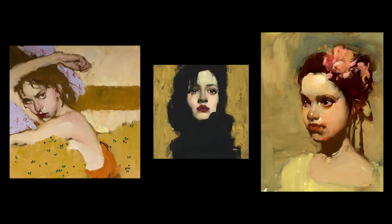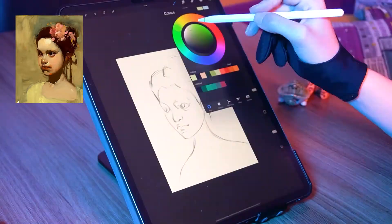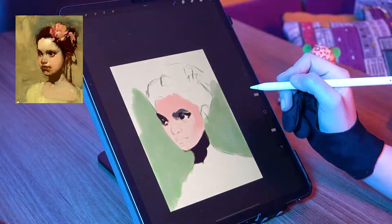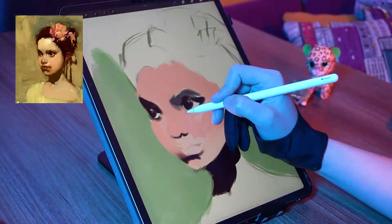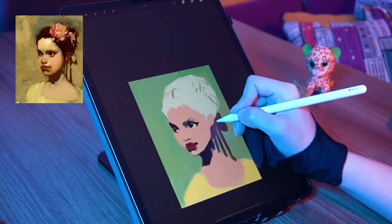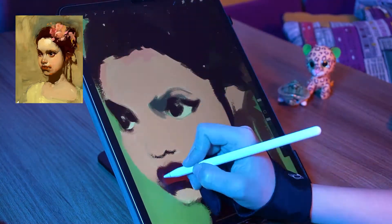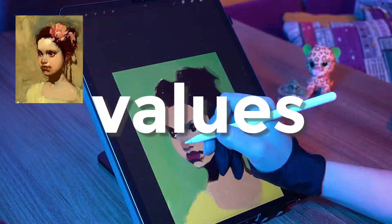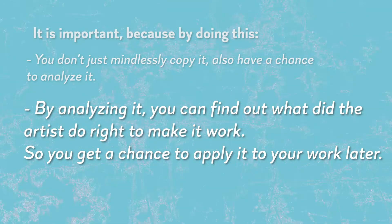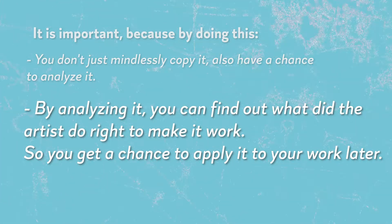For example, the first painting I picked was a portrait by Milt Kobayashi. It made me like it so much, so I tried to imitate the brush strokes by using all the possibilities of my digital tool and experimenting with different brushes. But along the study, I realized that it's not just the brushwork — it's actually values. By analyzing it, you can find out what the artist did right to make it work, so you get a chance to apply it to your own work later.